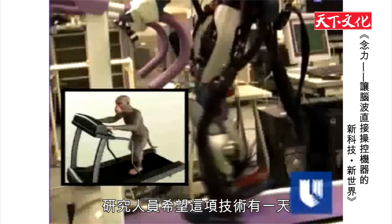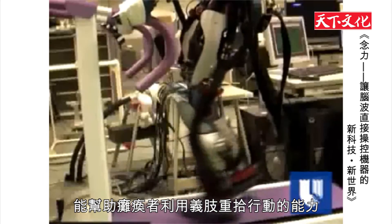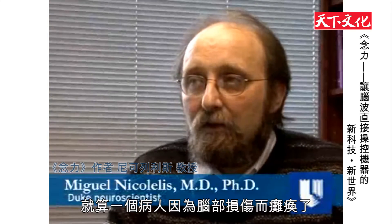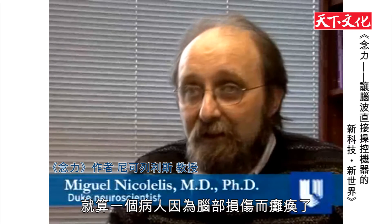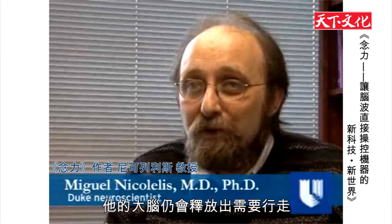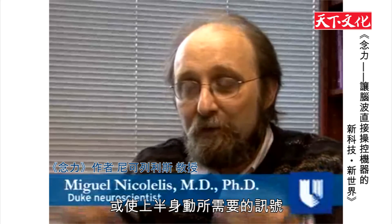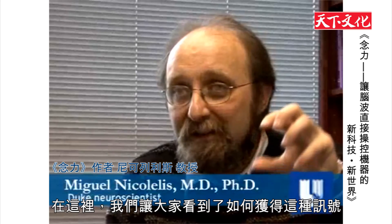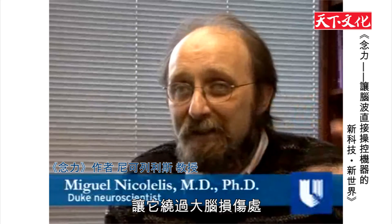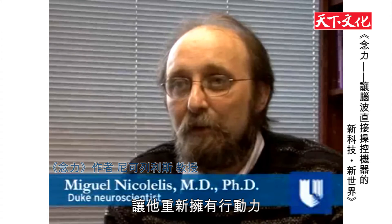Researchers hope this technology will one day help those with paralysis regain the ability to walk with the assistance of prosthetic devices. Even though a person may have a lesion that paralyzes him or her, the brain of this person continues to produce the signals that are needed to generate locomotion patterns or upper limb movements. What we are showing here is that you can go and harvest these signals and bypass the lesion and send them to an artificial device that can restore this mobility.